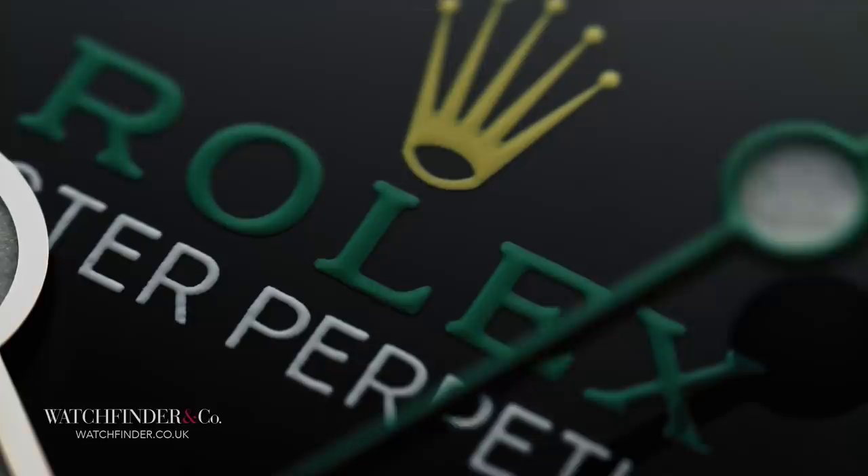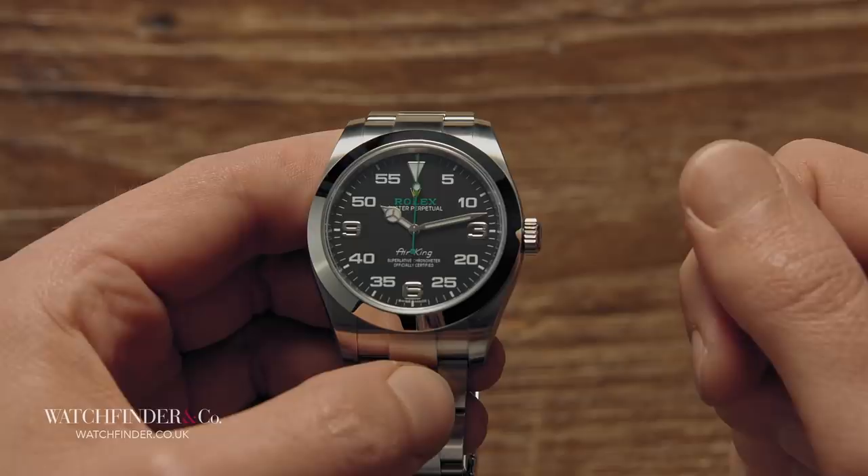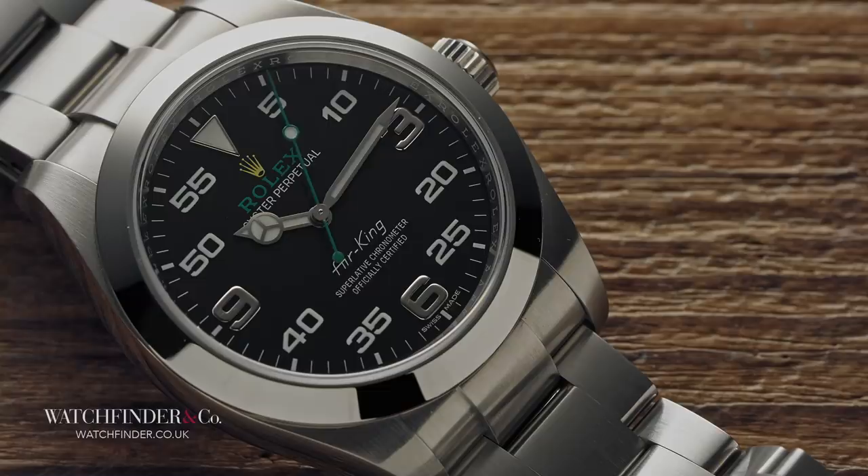One of the biggest successes of the Rolex brand was to procure its suppliers over time, finally purchasing the last piece of the puzzle — movement manufacturer Aigler — in 2004. This eliminated the issues experienced at the mercy of the suppliers. With everything in-house, there is no reason to get things wrong.